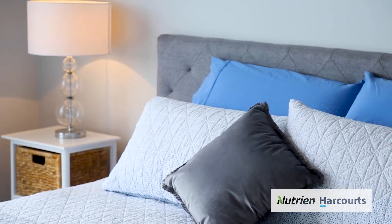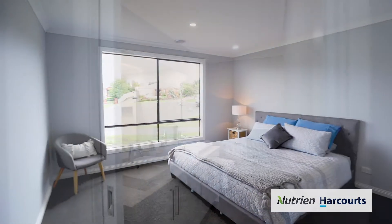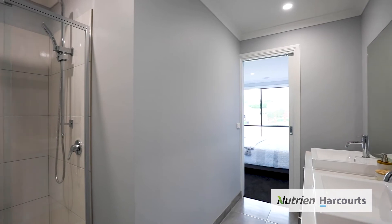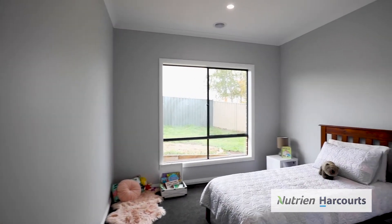The home features four generous robed bedrooms with the master suite including a luxurious en-suite and walk-in robe. Additional features include ducted heating, evaporative cooling, plus a double garage with remote panel door and internal access.